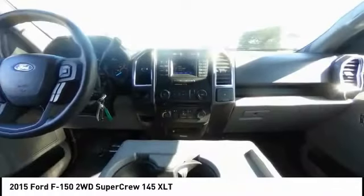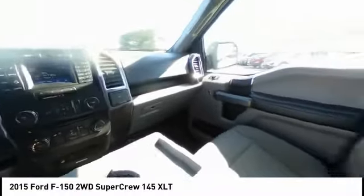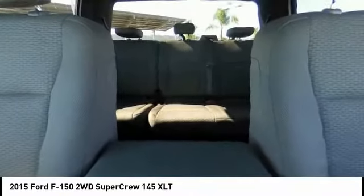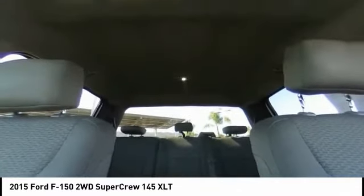Front wheel independent suspension, four-wheel disc brakes, security system. This beauty is sure to make you the talk of the neighborhood. So call or drop in for a test drive today.